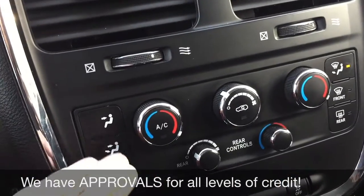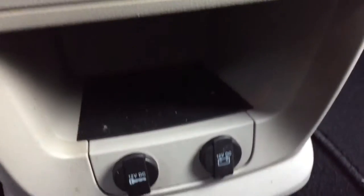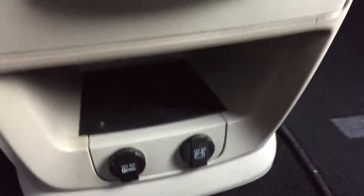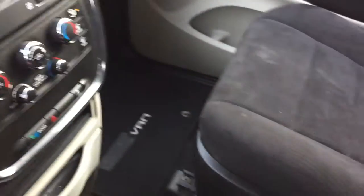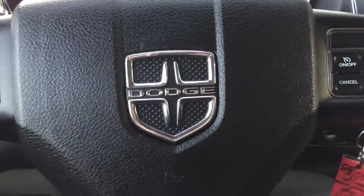As we go down, we've got your climate controls for the front and the rear right there. Then all the way at the very bottom we've got two 12-volt outlets to keep two different phones or tablets charged. The passenger seat looks good, and so does the back — lots of room for everybody. These are stow-and-go seats, so they fold right into the floor if you need the storage space. And here are the rear climate controls for passengers in the back.